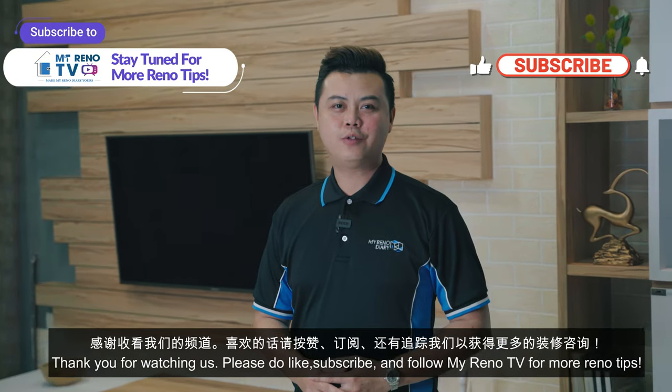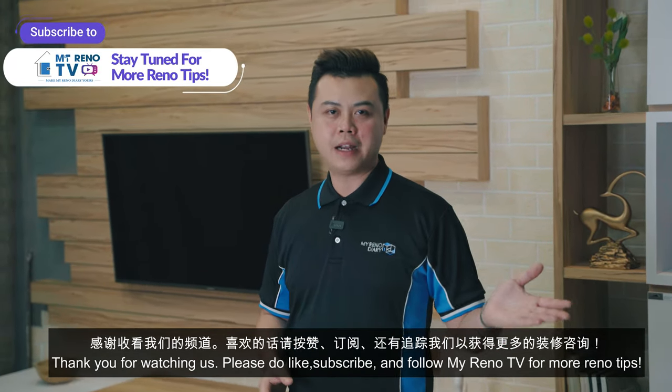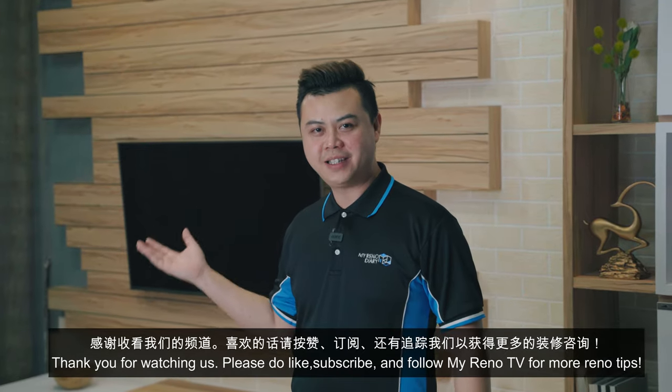Thank you for watching us. Please do like, subscribe and follow MyRenoTV for more renovation tips.